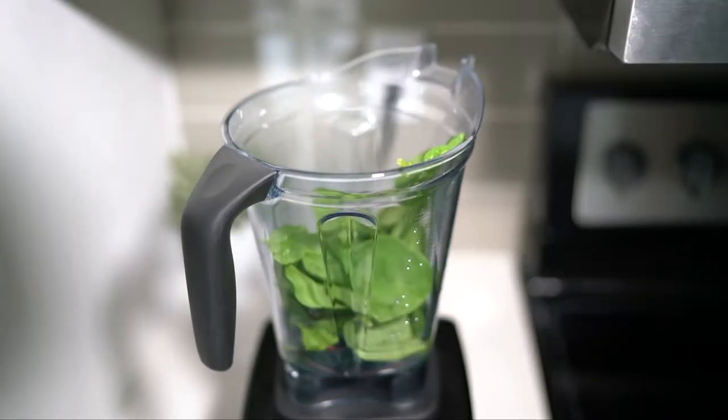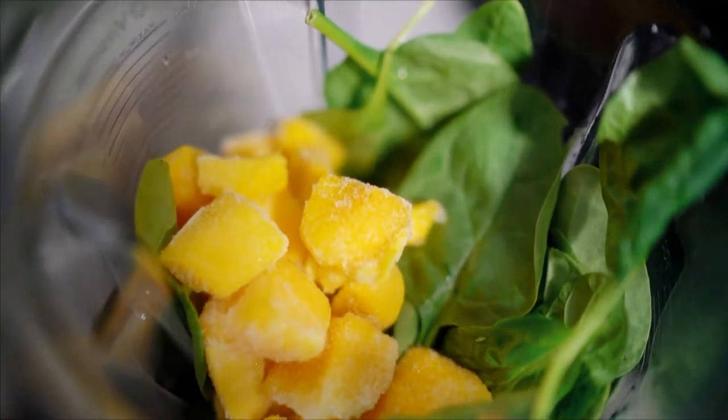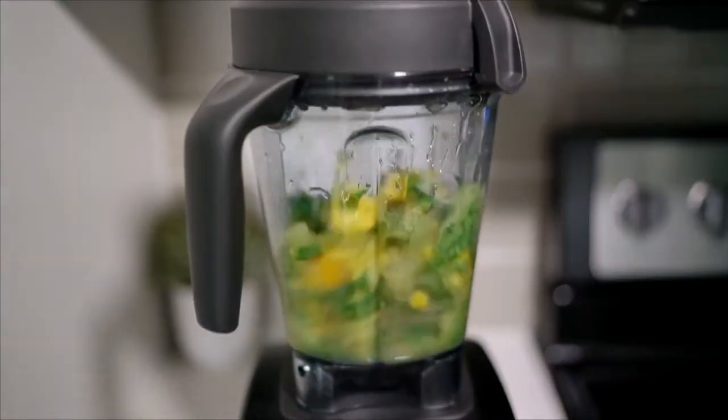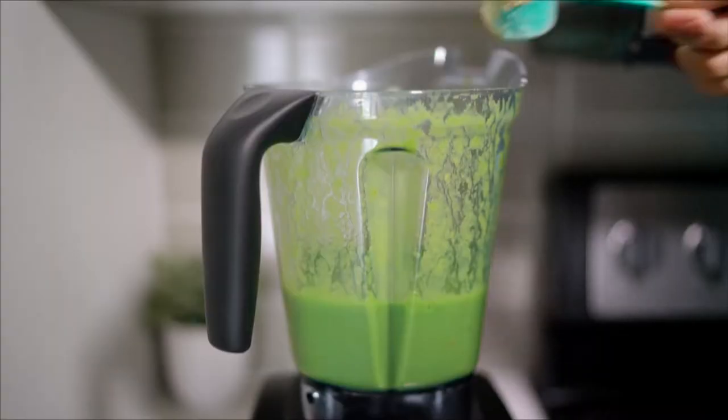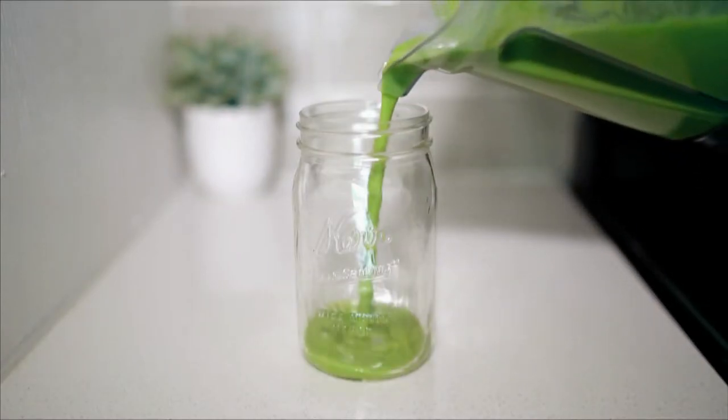For breakfast this morning I'm just having a mango basil green smoothie. All I do is add some spinach, basil, frozen mango, and then something to sweeten it — you can either add some dates, frozen banana, or stevia. Then I added some plant-based protein powder, and that was my breakfast.